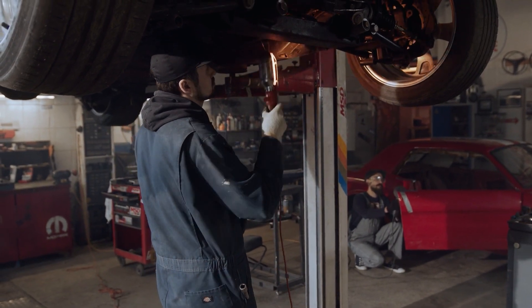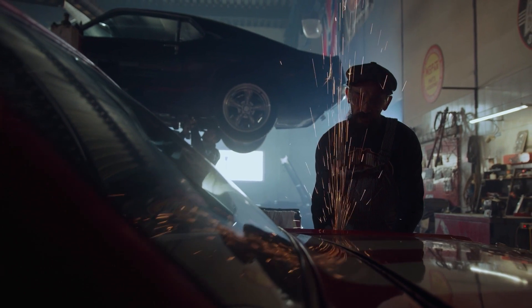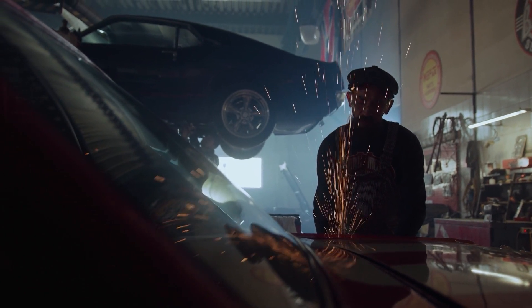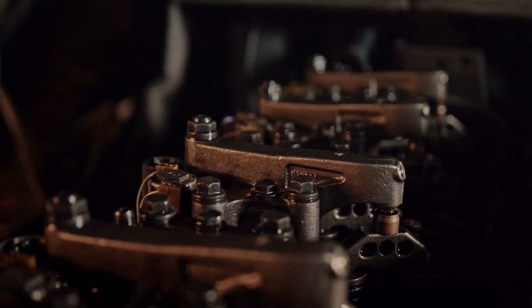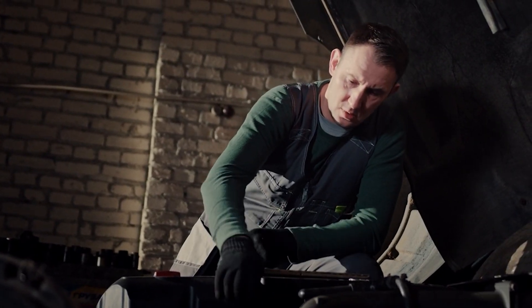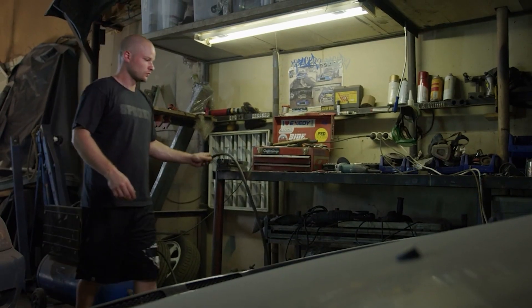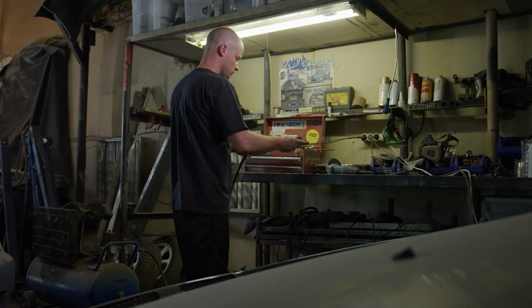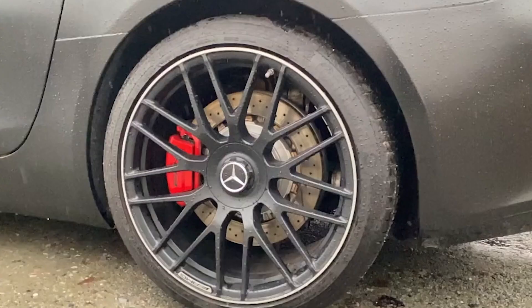Formula One engines make use of numerous cutting-edge technologies, including direct fuel injection and complex variable valve timing, both of which are challenging and costly to develop, calibrate, and implement. The process of producing a Formula One engine is extremely sophisticated and calls for facilities that are on the cutting edge of technology, as well as highly competent people.